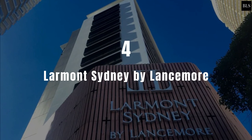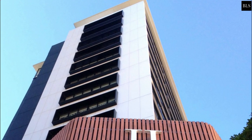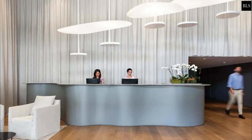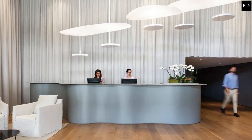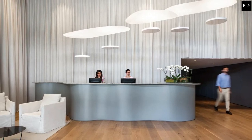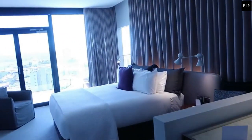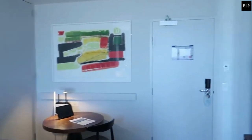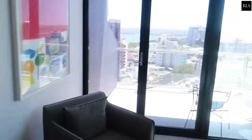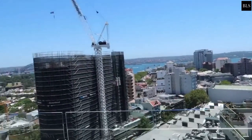Number 4: Larmont Sydney by Lancemore. Larmont Sydney by Lancemore is a landmark of Potts Point, a revitalized borough known for its bohemian heritage and contagious energy. It is the premier boutique hotel in Potts Point, minutes from the CBD and Sydney's most iconic attractions. Like Potts Point itself, Larmont Sydney has been transformed into a sophisticated hotel. All 103 rooms were designed in 2017 by the internationally acclaimed Hassell Studio and feature all the special touches of a luxury boutique hotel. Prices start at $143 per night.